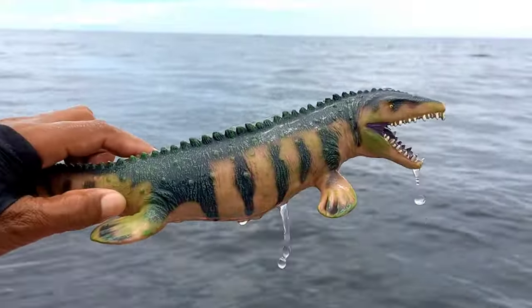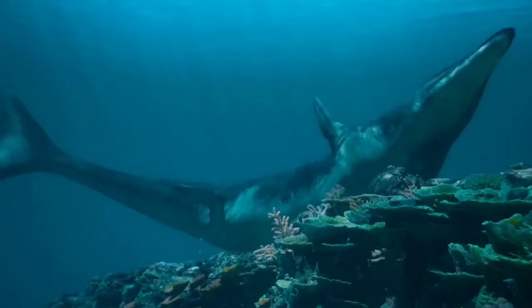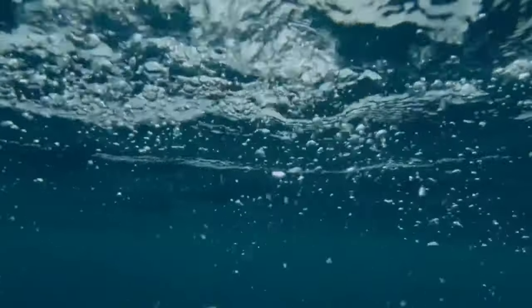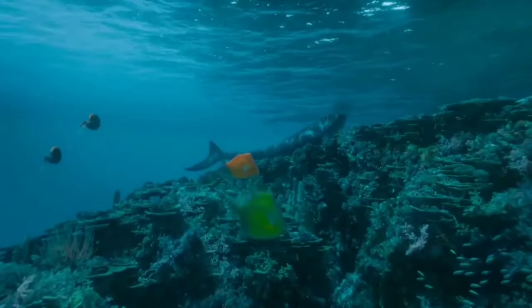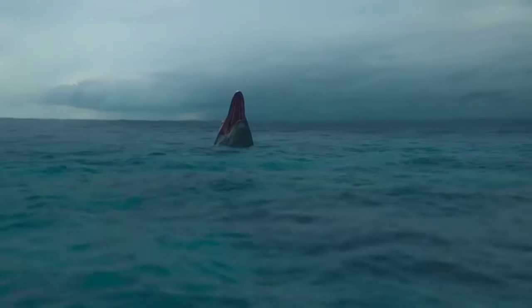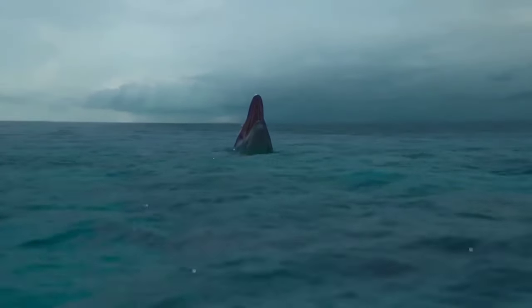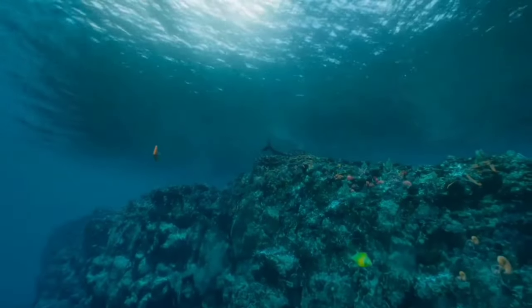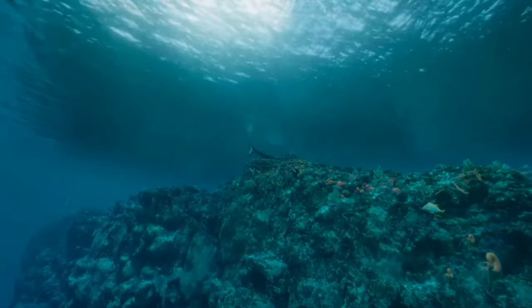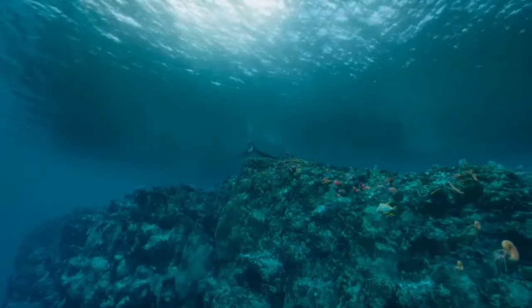This is a mosasaurus. Mosasaurus is a type of prehistoric marine reptile that is now extinct. Like other animals, they tend to live socially with members of their species. However, the ability of individuals to survive independently can vary depending on environmental conditions. If a mosasaurus is able to obtain sufficient food and avoid danger, it may be able to survive on its own for a period of time.